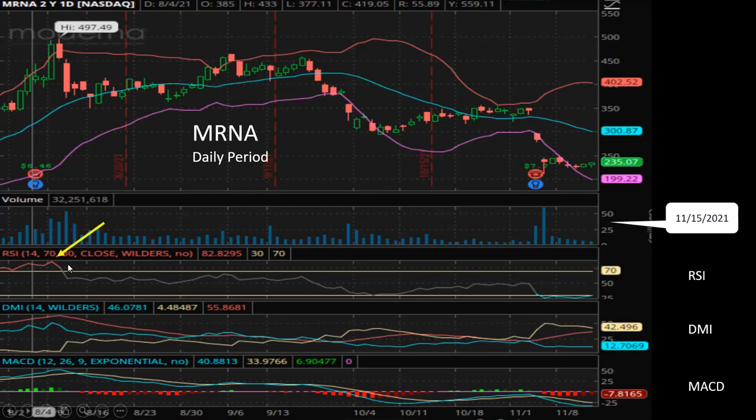Looking at the different indicators — RSI reached an overbought situation here, and sure enough the price started to go down. Since then, RSI has continued to drop. At this point you might say it's oversold, but the public will have to react to that. Hopefully we can see a recovery with the stock price.